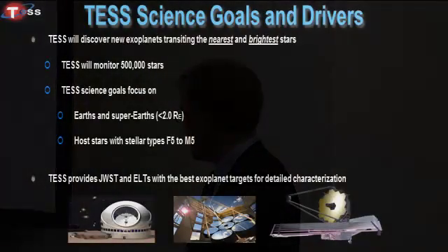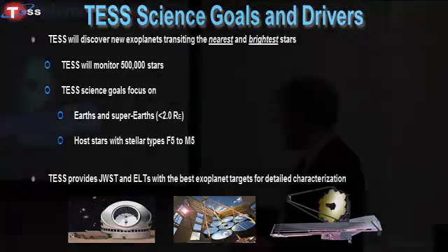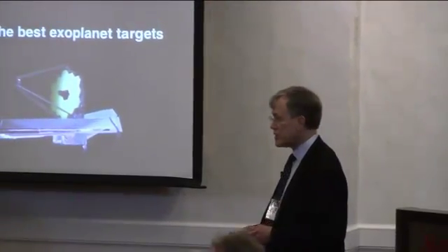The targets that we'll be able to establish for the TESS mission are ones that will be a real resource for humanity for all time. Because once you've carried out the survey and established the nearby transiting systems, you've pretty much defined the ones that are going to be most useful for future follow-up missions. The relevant follow-up observations will include spectroscopic studies possible from the coming generation of extremely large telescopes, such as the EELT that the Europeans have funded.